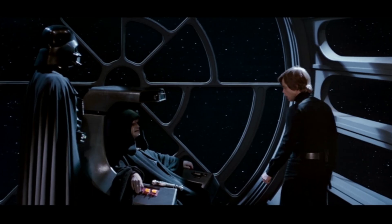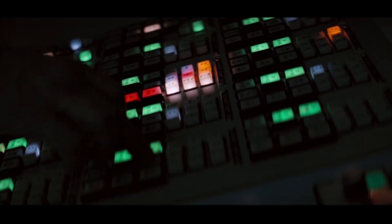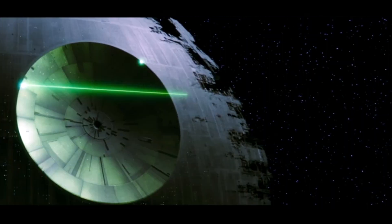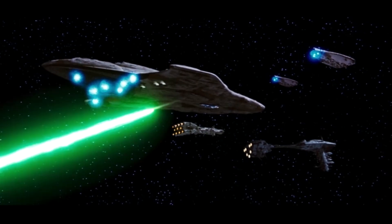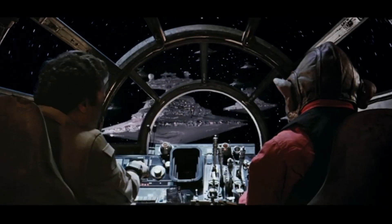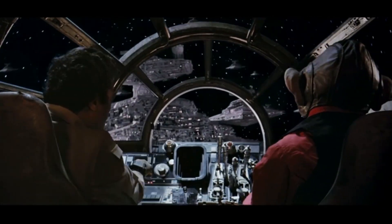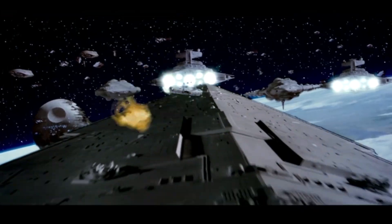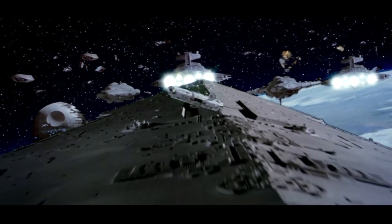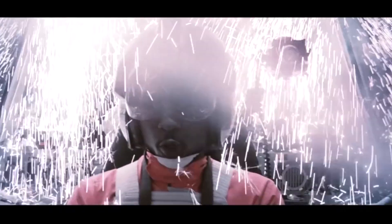Unfortunately, the space battle isn't going quite as well as the ground battle. The Emperor reveals that the Death Star is fully armed and operational by destroying several Mon Calamari cruisers, starting with the Liberty, then the Naughtillion. The Rebel fleet engages the Imperial fleet at point-blank range to try to avoid the Death Star's blasts, where they encounter a Tector-class Star Destroyer named Harbinger. The Tector was largely the same as the Imperial-class Star Destroyer, but it lacked the large ventral hangar bay.